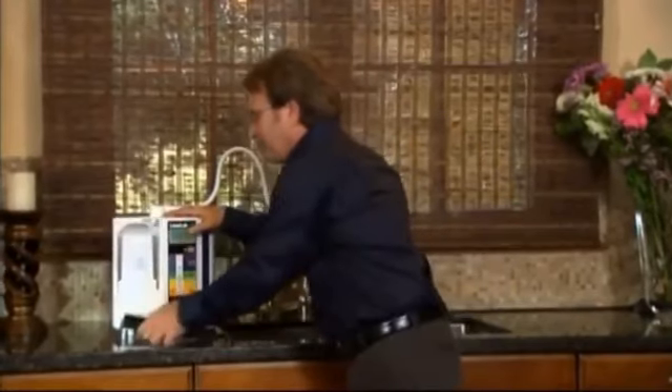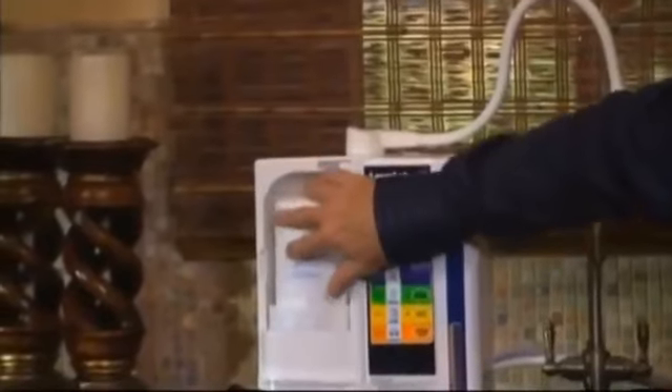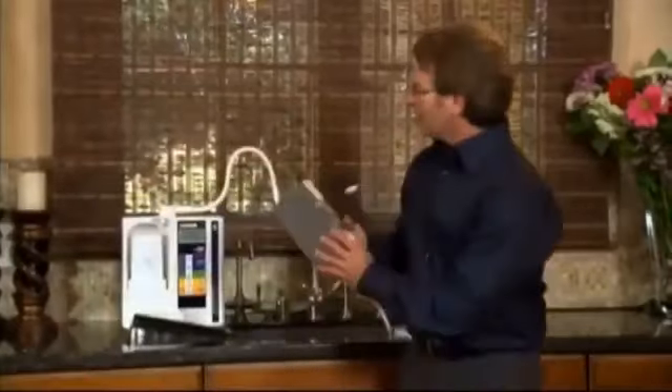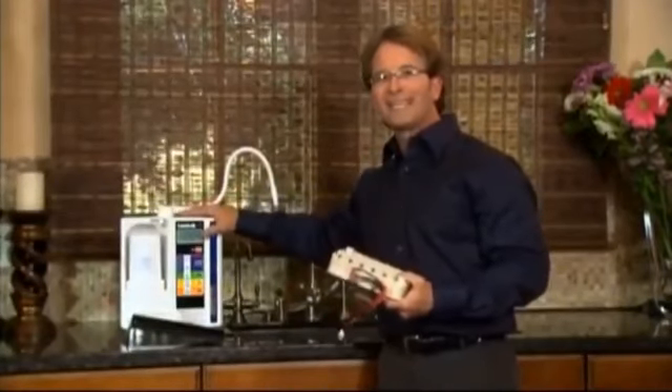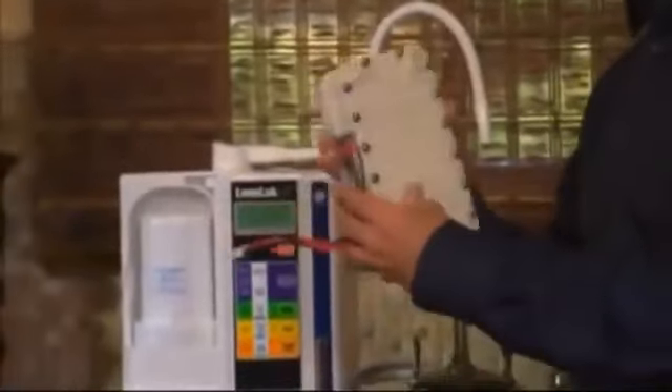What's happening first is the water's going through a double carbon antibacterial filter where it's filtering the water first. Then it's going through inside of here what we call the engine of this machine. I'm going to show you something that nobody else shows you, especially these other machines, the so-called competition on the market today. Right back here is what is the engine.